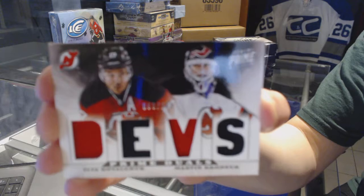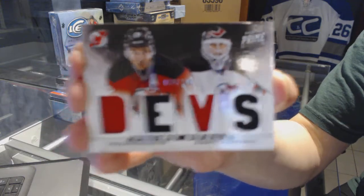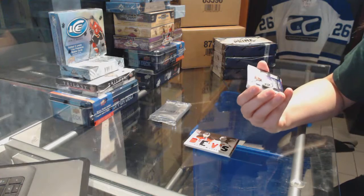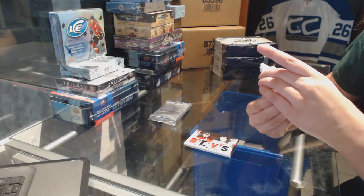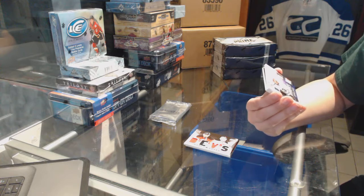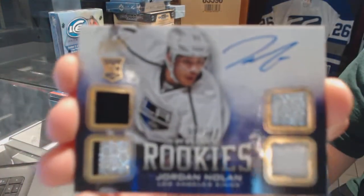Prime Duals jersey, number 200 of Marty Brodeur and Ilya Kovalchuk. We've got a Primetime Rookies jersey prime patch and fight strap, number 25 for the LA Kings, Jordan Nolan.